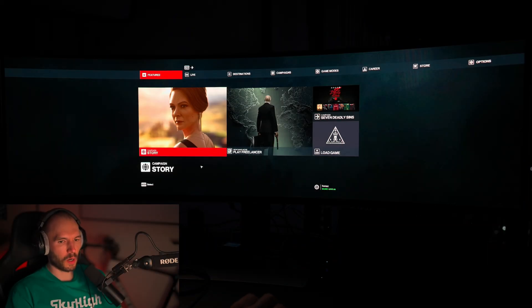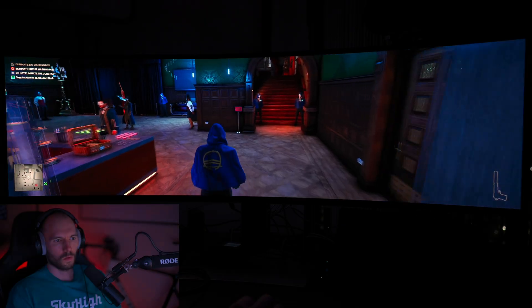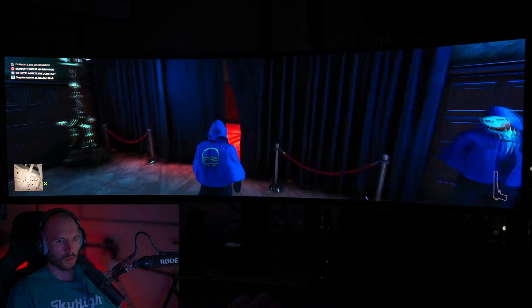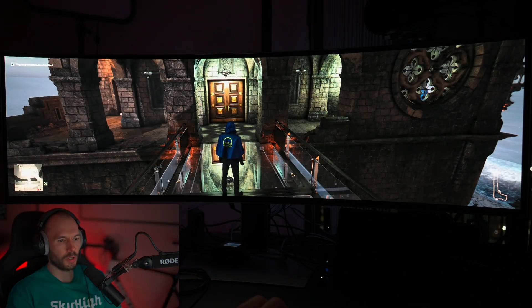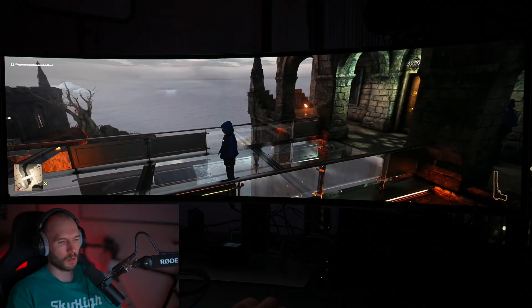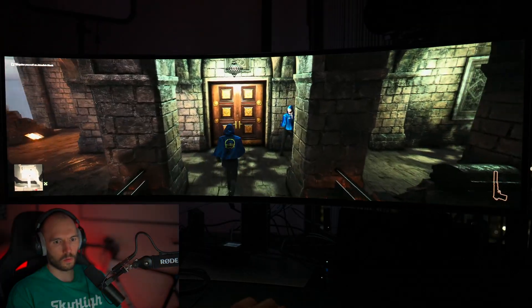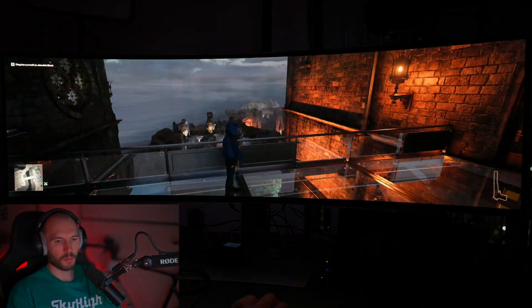Another game that works very well and came out in 2016 — this version is 2021 — is Hitman World of Assassination. This game actually works great. It looks good, works well, really no issues, no fixes needed. Super Ultra Wide gives it a really awesome look. The FOV is great, I don't need to make any changes. My HDR doesn't work well with the in-game HDR — not the fault of the screen — but I have RTX HDR on and everything looks awesome.